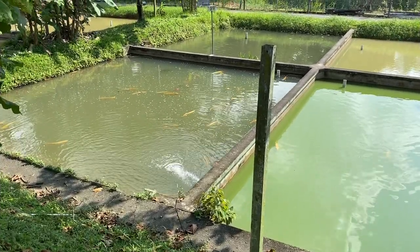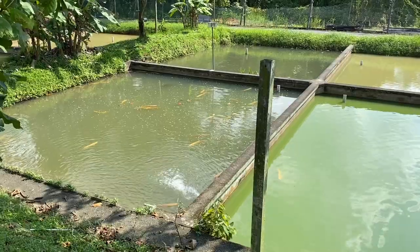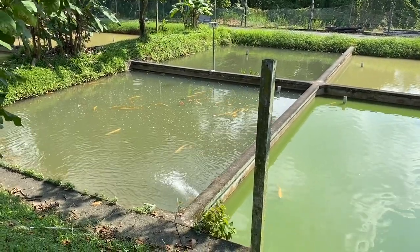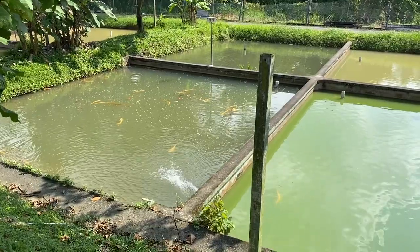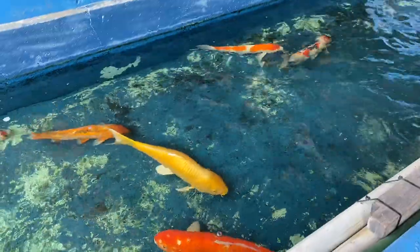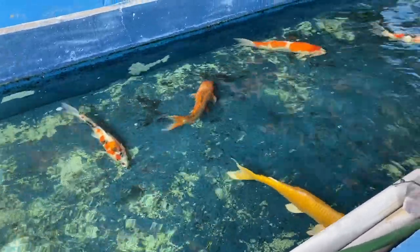I recently made a trip down to Tian Hu Fish Farm. Tian Hu is one of the largest freshwater wholesalers in Singapore — they carry a lot of different types of freshwater fish, which I'm going to show you today. We start at the entrance area, which has a koi section.